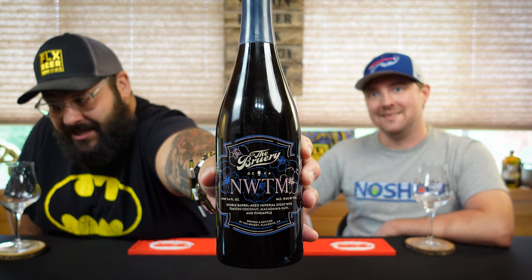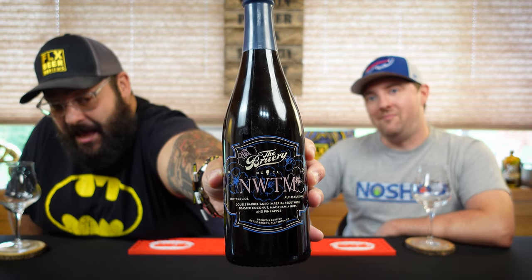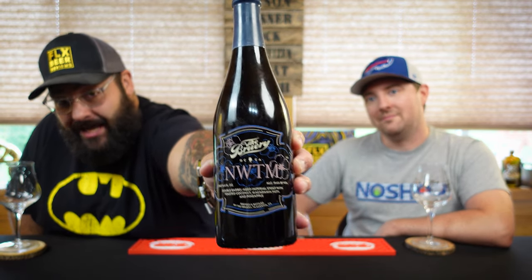So this is No Work Till Monday. This is a double barrel aged imperial stout with toasted coconut, macadamia nuts, and pineapple. And this sumbitch comes in at 19.6 ABV. That's an ABV. That's not a lie.